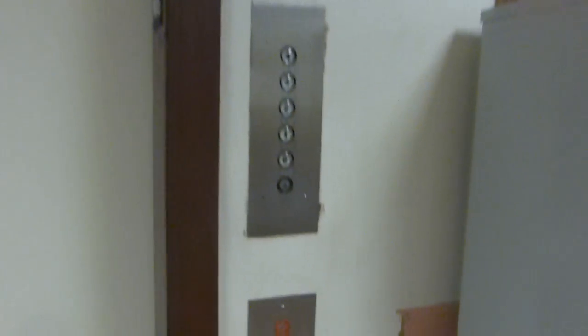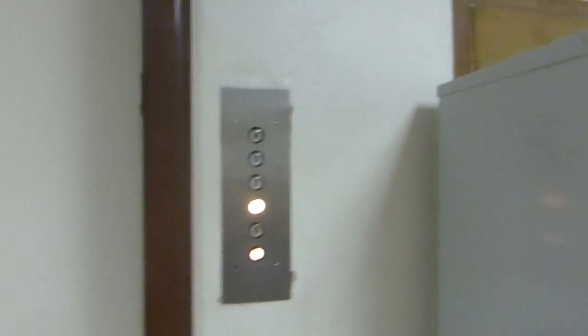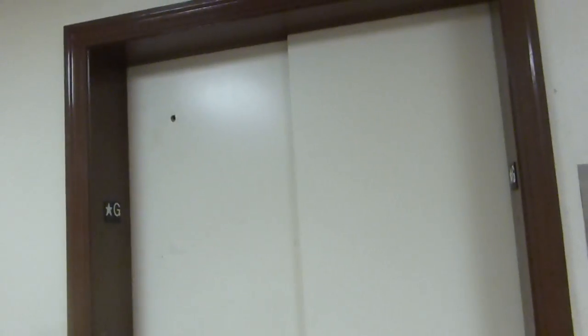Here we come to the elevator at the UT Austin Wagner Hall. This is a Dover elevator. And here it is. The bell indicator doesn't light up. Floor four.